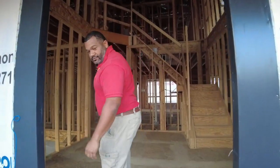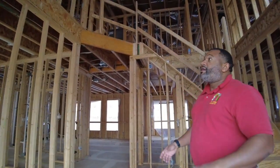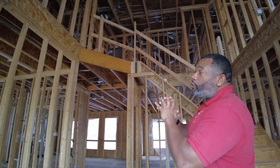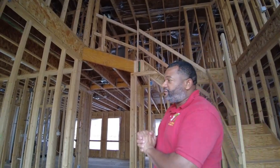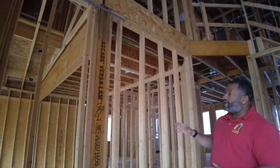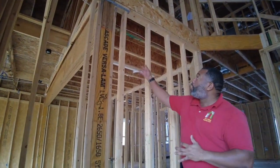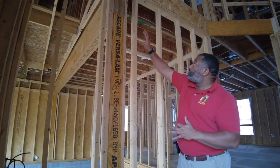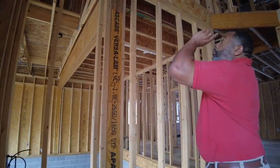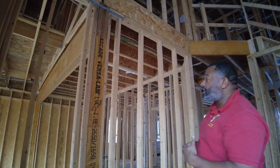I gotta watch my step here. One of the things for the pre-drywall — we focus on everything, but we particularly focus on these LVLs. These are load members. For example, this is the garage, so we want to make sure our LVLs are properly supported and straight, with no damage, because this is supporting the entire closet area structure. We want to make sure that's good to go.